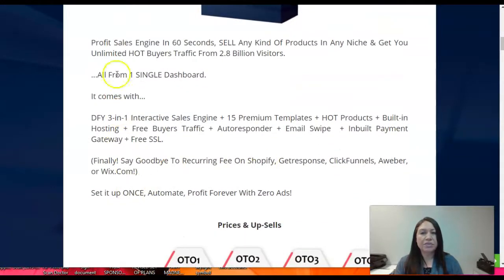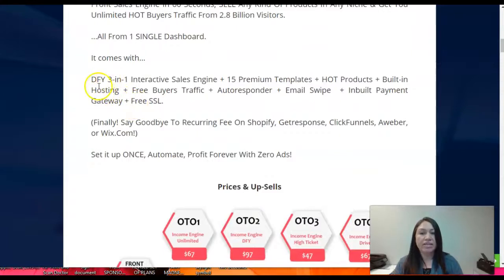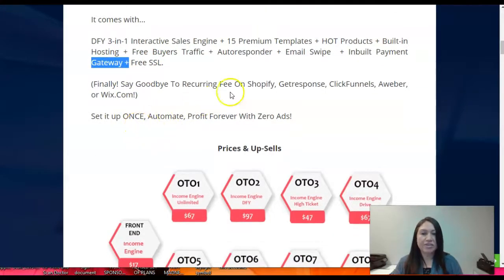Income Engine is a profit sales engine — in 60 seconds you can sell any kind of products in any niche and get unlimited hot buyers traffic from 2.8 billion visitors, all from one single dashboard. It comes with done-for-you three-in-one interactive sales engine, plus 15 premium templates, hot products, hosting, free buyer traffic, autoresponder, email swipes, bill payment gateway, and free SSL.